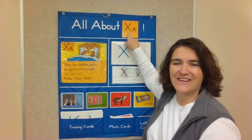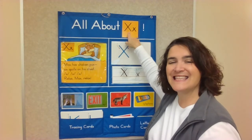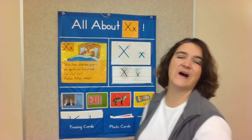What letter did we do today? Yes, the X. And what sound does the X make? X. That's right. I'll see you tomorrow for a new letter. Bye!